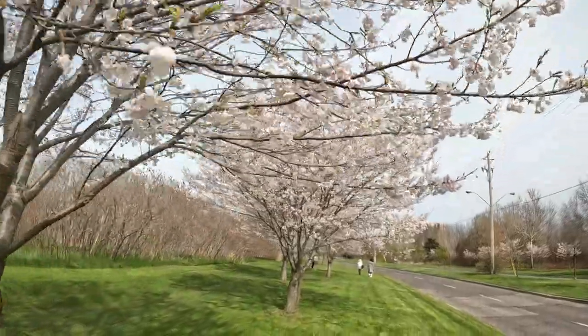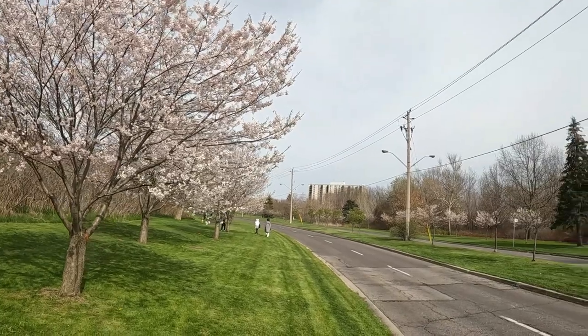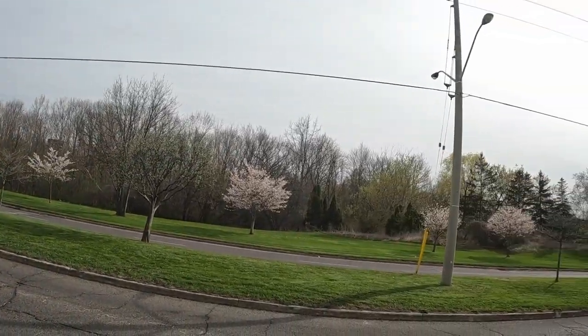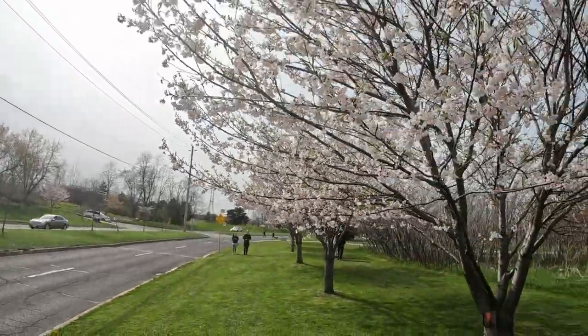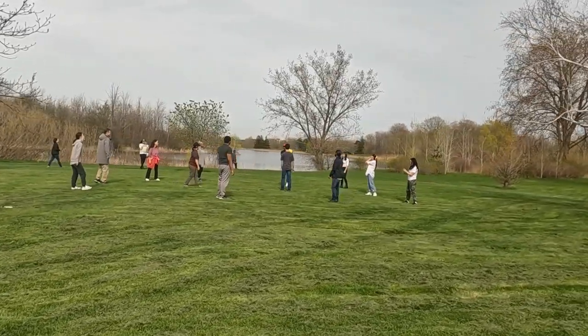Next on my list is Centennial Park. In addition to features such as playgrounds, sports fields, and a wading pool, the park is also dotted with 463 cherry trees that bloom in the season. Visit this popular park and enjoy outdoor activities underneath the beautiful pink blossoms.